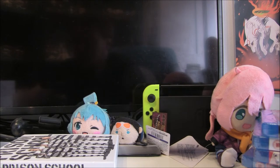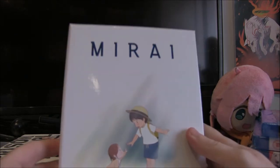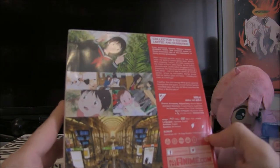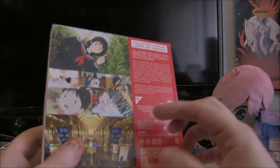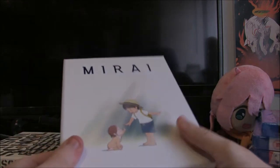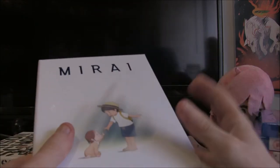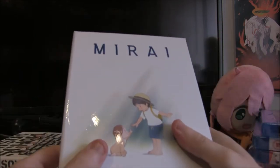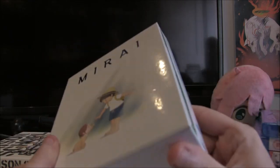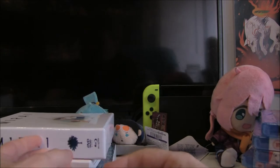Next up is a movie that I genuinely adored — I went to see it like three times in one weekend — and that was Mirai. It's about a young boy who has always been the solo child in the house, then a newborn baby comes along and he's trying to keep his parents' attention while also getting to know his younger sister. If you have ever been an older brother or older sister you will probably get some value out of this. It's a really beautiful, really underrated movie — I would really recommend people check this one out.